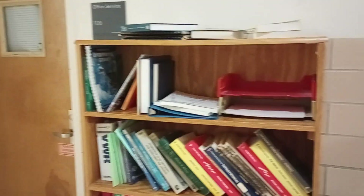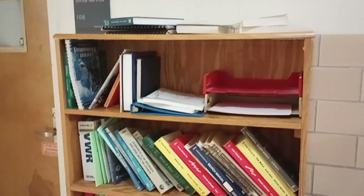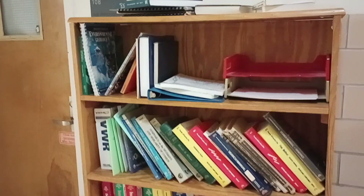Another fun little resource is this bookshelf that's always full of free take-home items — papers and books all about geology.